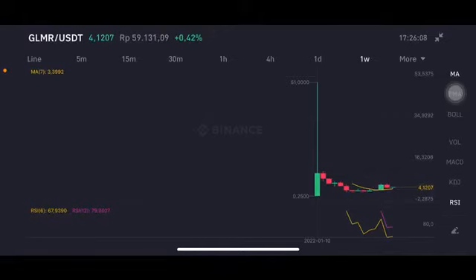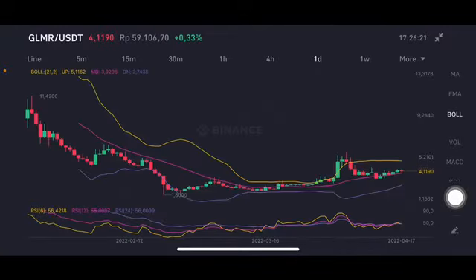Hello everyone, welcome to Cynthia Montana channel. I'm gonna talk about GLMR price prediction. In the sideways phase, the GLMR/USDT pair is at a neutral position — not overbought, not oversold. We're gonna go to the daily chart.